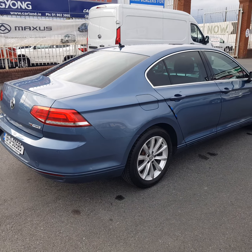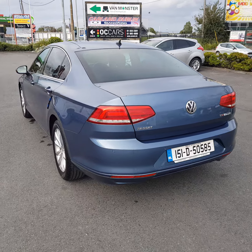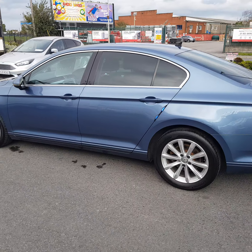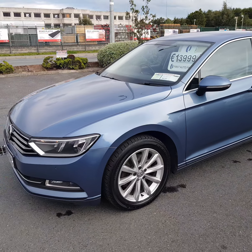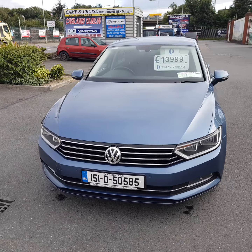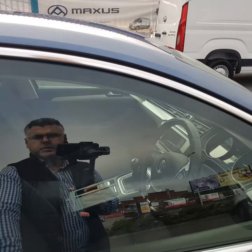It has multi-spoke 17-inch Volkswagen alloy wheels, tinted glass and rear privacy glass with a green tint — a very nice feature. It also comes with park assist, lots of chrome, front fog lights. This one has an NCT up until August 2021 and a smashing metallic baby blue color.